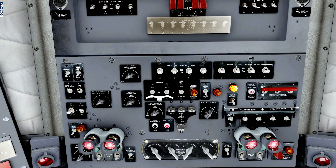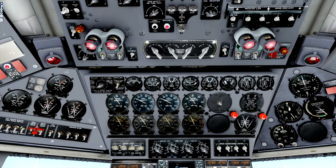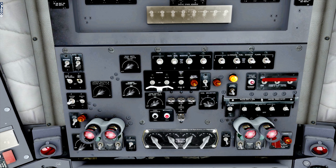Now we'll select engine number 4 — ignition to both, turn the boost pumps on, then head up to the overhead to put the fuel pump on for number 4 and start the process. Engine start, prime, boost — and there she comes to life. Now I'm going to quickly do the same thing for engines 1 and 2 on the left side. I'll be quiet so you can hear all the sounds — just remember this is my flow, not exactly by the book.